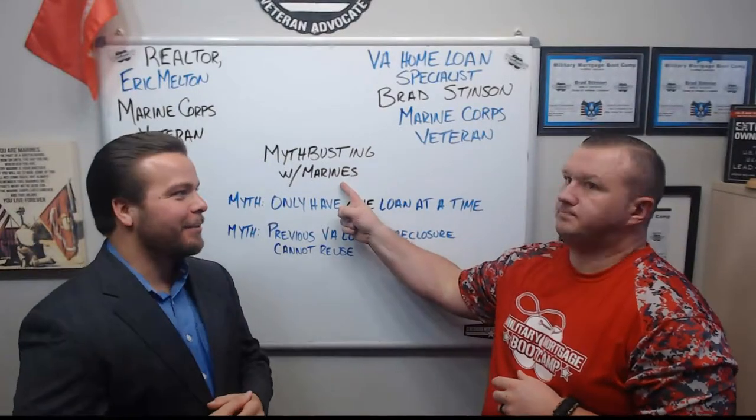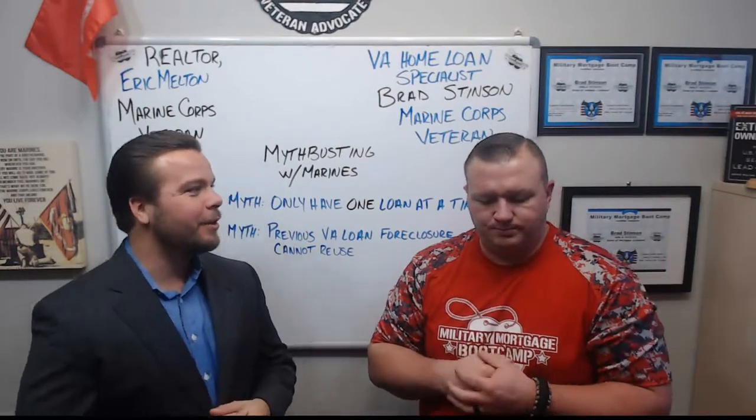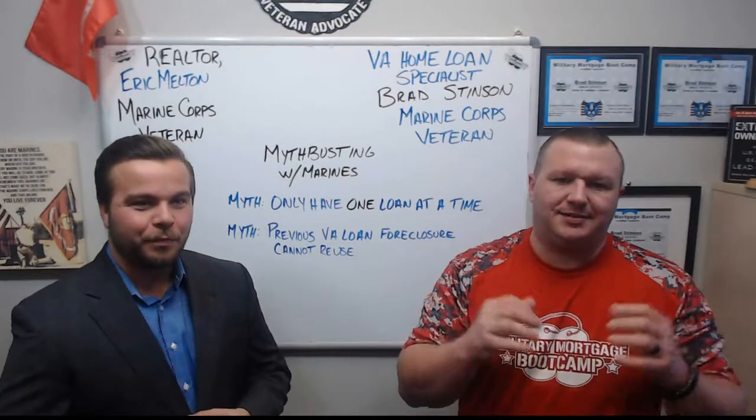Welcome back to Mythbusting with the Marines. My name is Eric Melton, a realtor. I'm with my good friend Brad Stinson, a VA home loan specialist. What's going on? Fantastic week.